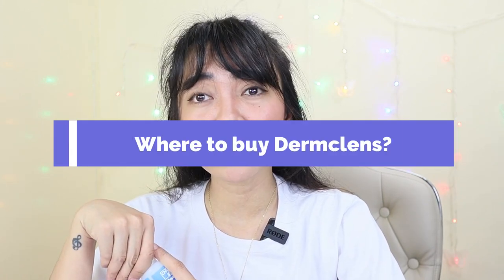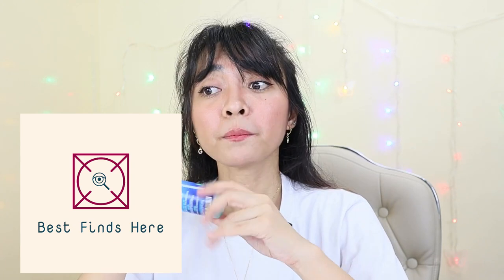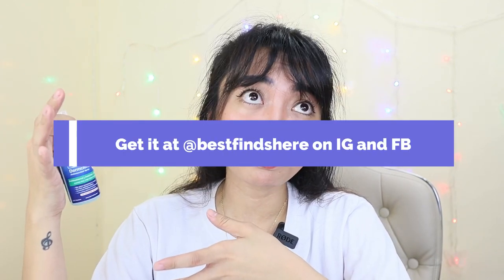You can purchase this at True Value, some drugstores, and I think Mercury Drug as well. Online, you can find it at UTMNL and the Derm Cleanse Facebook page. But this one is from Best Finds here — you can purchase from them because they have a promo: limited stocks at 350 pesos, which is about 10% off. You save 38 pesos per bottle. I'll put their link in the description box.